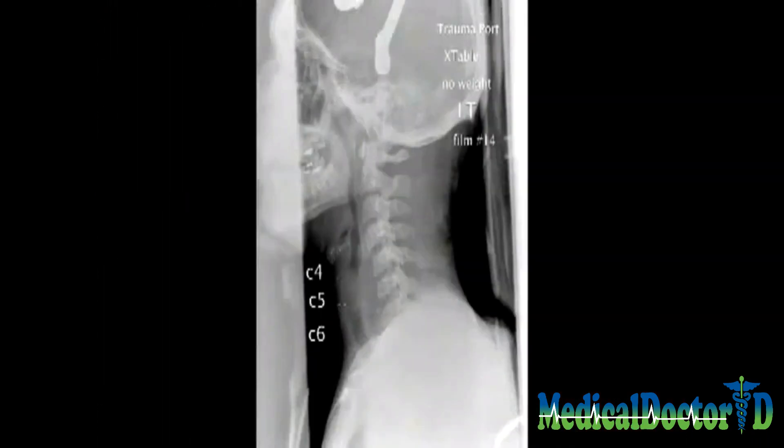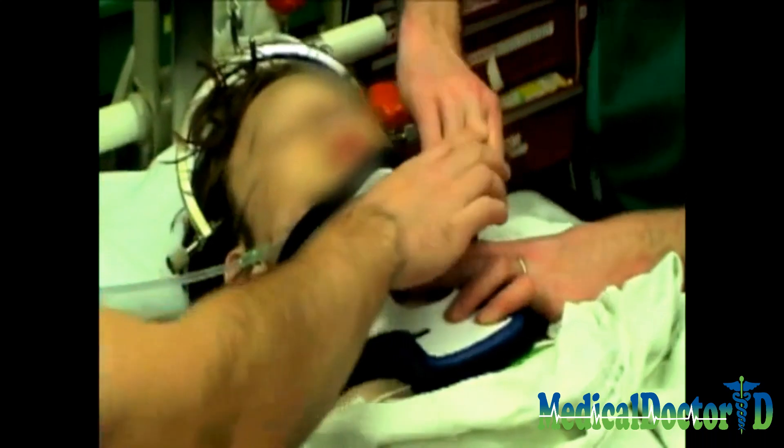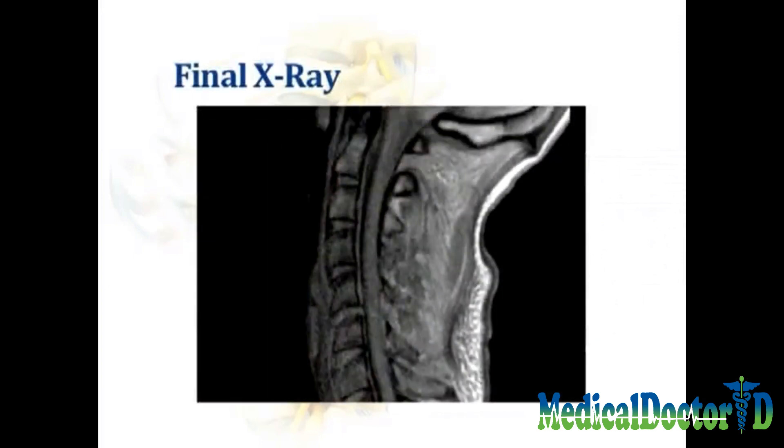All weight was removed and a final radiograph was obtained. A Miami-J cervical orthosis was applied and then the Gardner-Wells tongs were removed. Following reduction, the patient demonstrated neurologic improvement, and a posterior fusion from C5 to C7 was performed the following day due to posterior ligamentous instability.